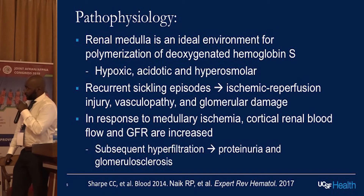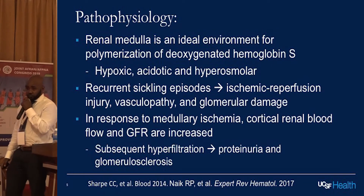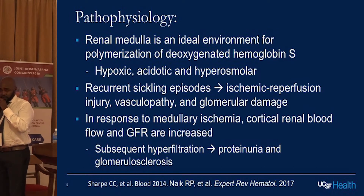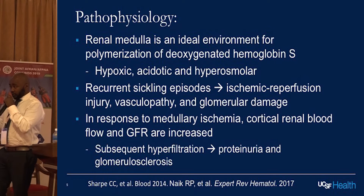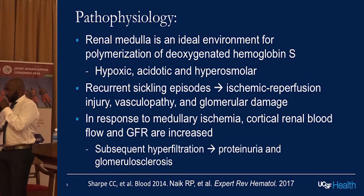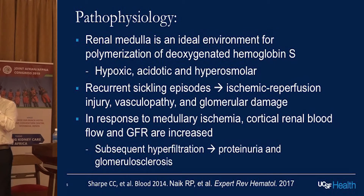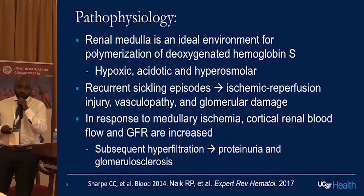Regarding the pathophysiology of sickle cell nephropathy, the root of all evil in sickle cell disease is the sickling process. The renal medulla is an ideal environment for this — it's very hypoxic, it's very low oxygen tension, it's acidotic, and it's dehydrated. That is an ideal environment for a sickling process, and it is thought that these recurrent sickling episodes can lead to ischemic reperfusion injury, vasculopathy, and glomerular damage. At the same time, in response to this medullary ischemia, cortical renal blood flow is increased and GFR is increased as well.